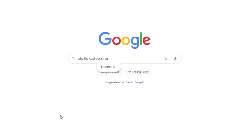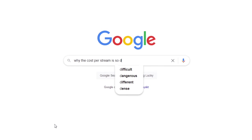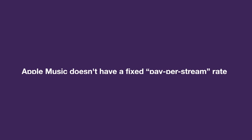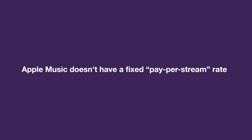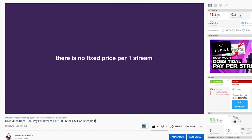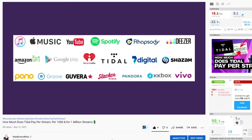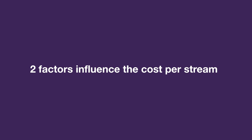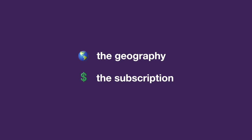To make it easier to understand the economics of music streaming services, let's figure out the factors affecting the cost per stream. On any streaming platform you won't find a fixed price per stream. Two factors strongly influence the cost per one stream: the geography of the listener and the type of subscription.